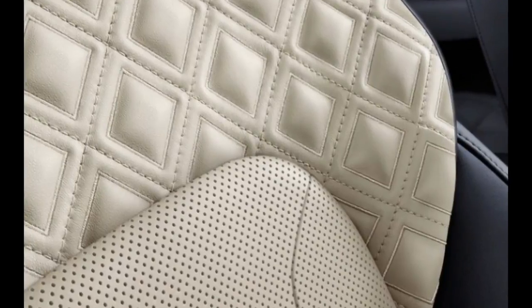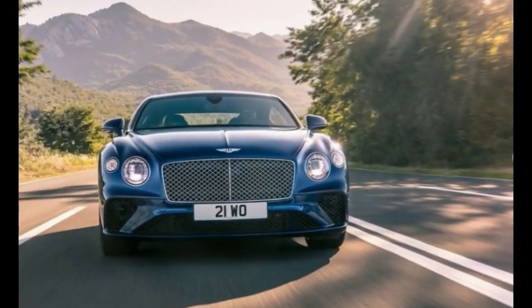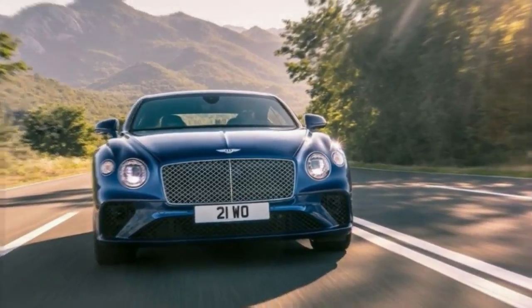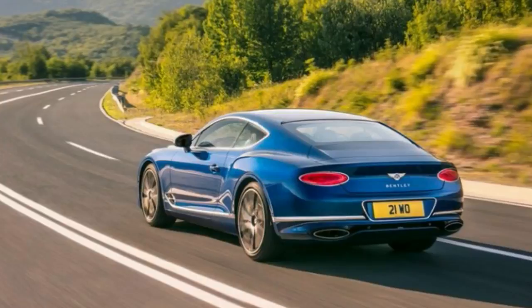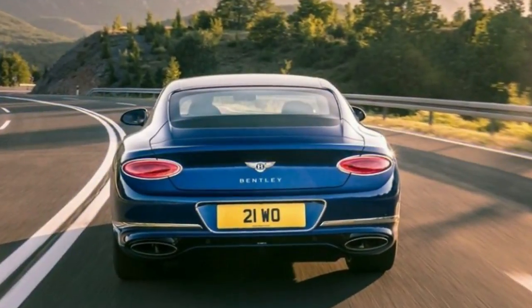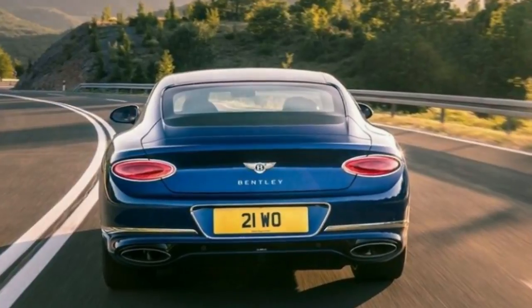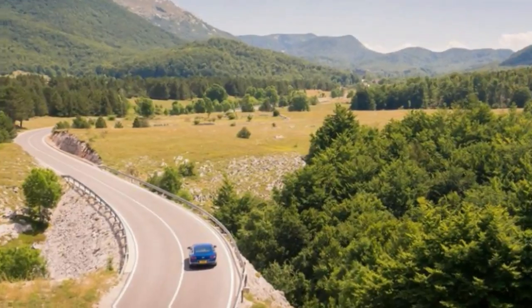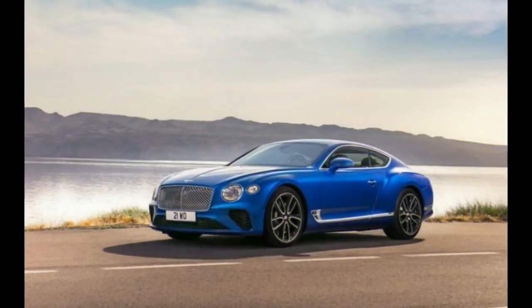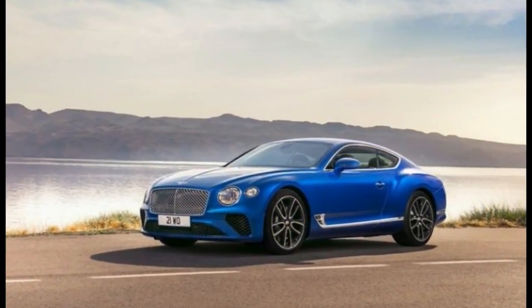At around 5,000 pounds, though, the new GT is still no lightweight. The 2019 Continental is barely larger than its predecessor — about a half inch wider and that much lower but no longer. The greatest dimensional difference is that it rides on a 4.1-inch longer wheelbase, and the MSB underpinnings push the front wheels 4.3 inches farther forward relative to the base of the windshield.